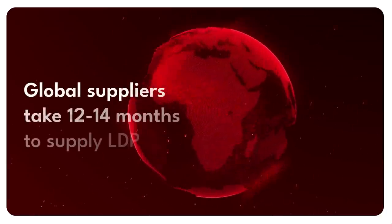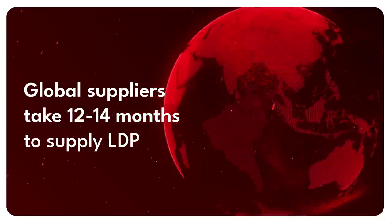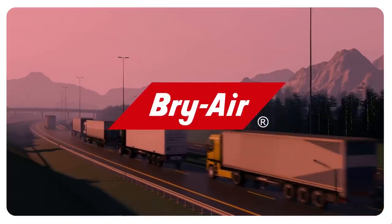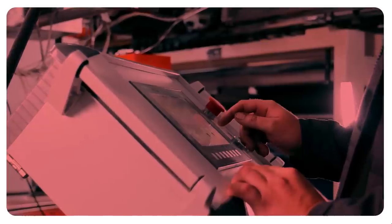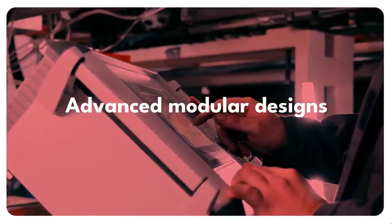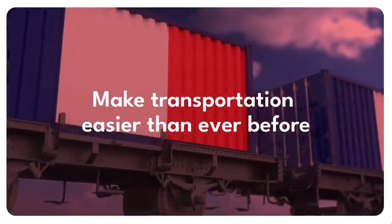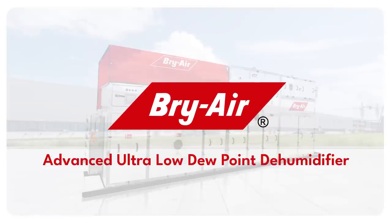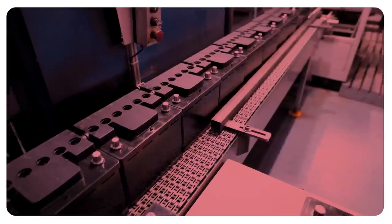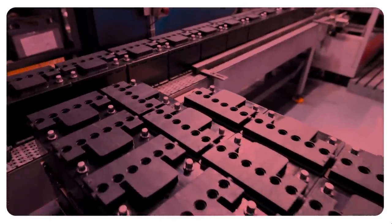Most global suppliers take 12 to 14 months to supply low dew point dehumidifiers, but with Briare, you can get our LDP units within a record time of 14 to 16 weeks. Our advanced modular designs are fully factory assembled with flexible configurations, making transportation easier than ever before. With Briare's advanced ultra-low dew point dehumidifier, you'll be able to maintain the required humidity levels while reducing your energy costs and improving your production process.